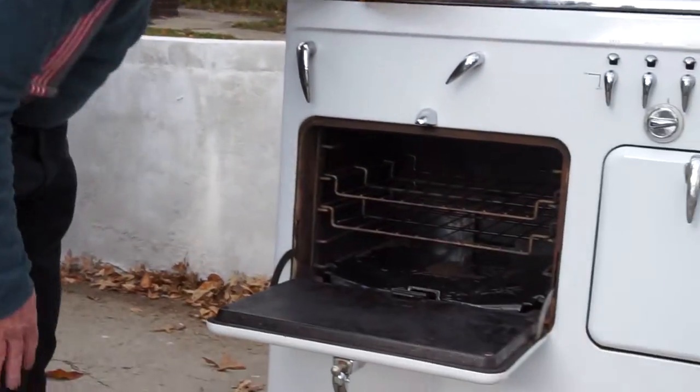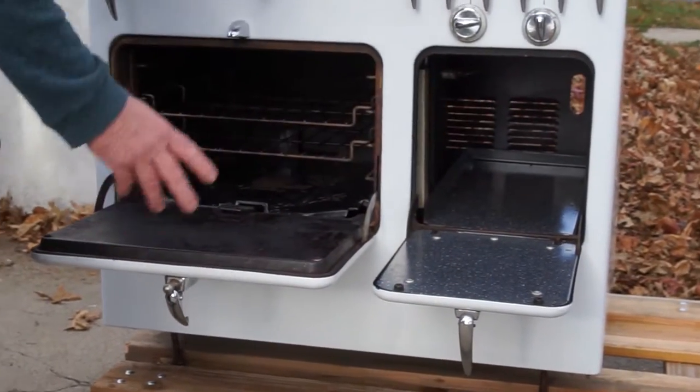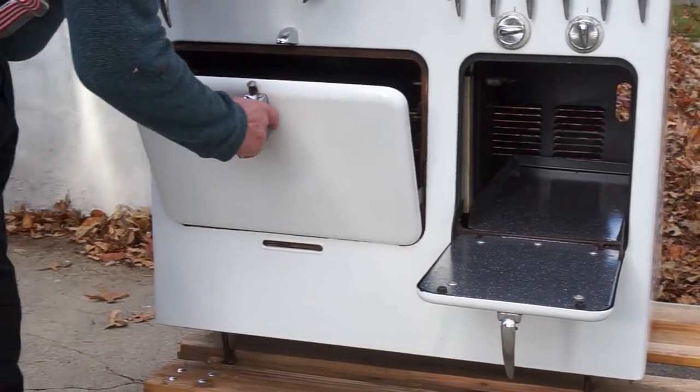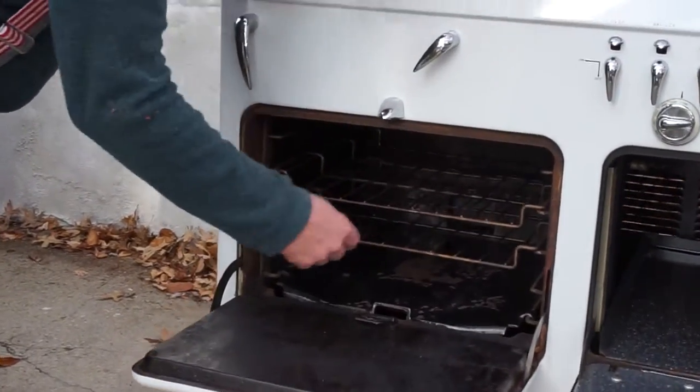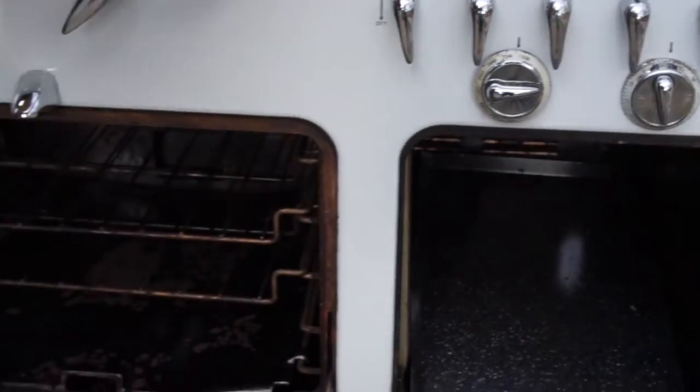Everything else in the stove works. It's been used for the last 20 years by me. It's a nice size oven. This is the warming oven — this is what you put stuff in to keep warm. It uses a match to light the oven. On top, the stove will just light up when you turn it on because it has a pilot light.